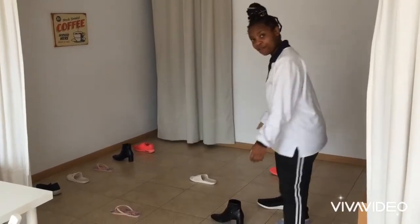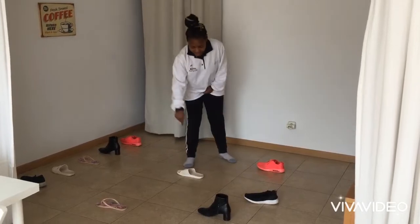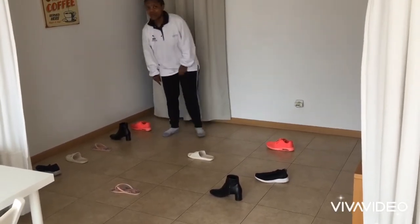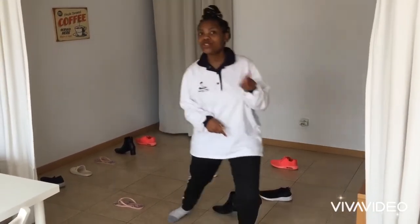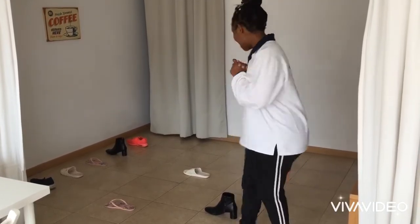Hello kids! How are you all doing? I hope you are great! Today's activity is so much fun! So we're going to be matching shoes. Can you see all the shoes on the floor? So we're going to match these shoes to these shoes right here. You're going to hear a voice — it's going to tell us which shoe to match with which shoe. Are you ready? Let's go!